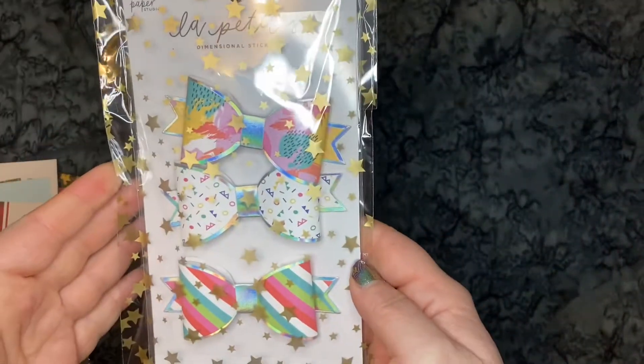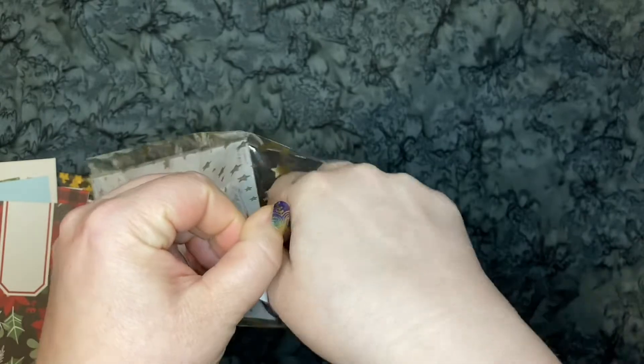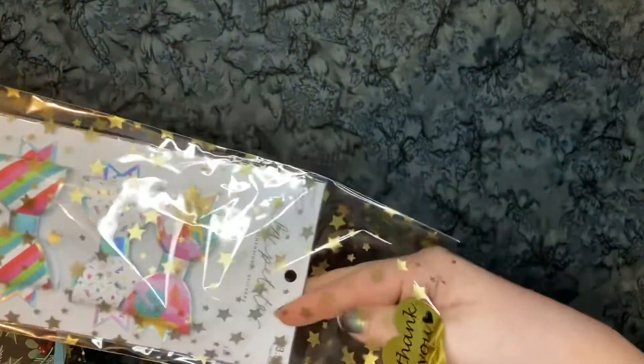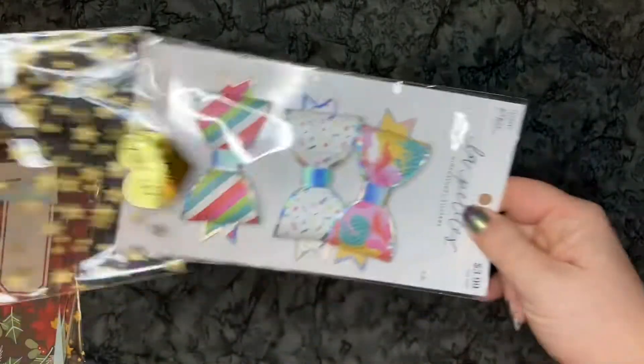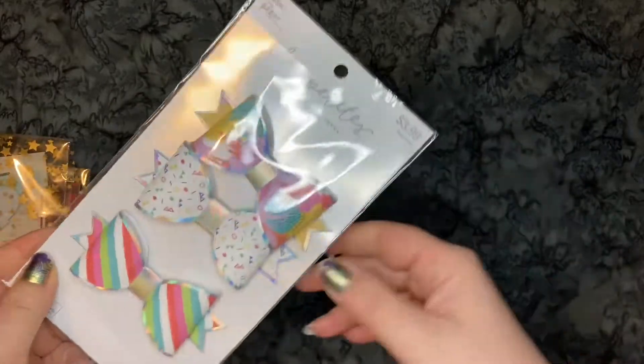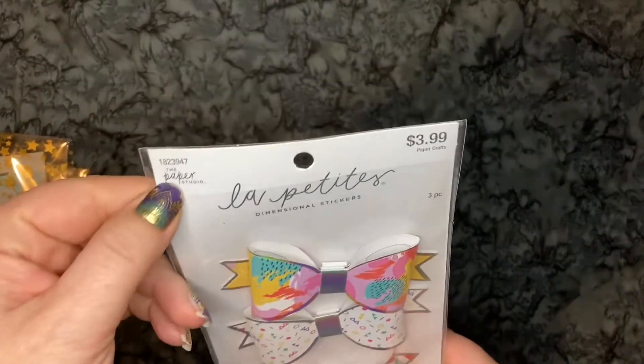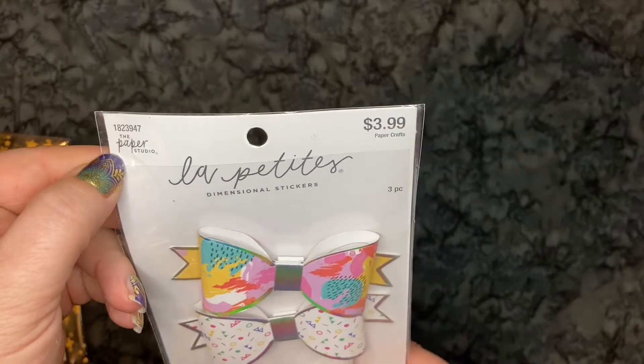We have these bows — aren't they pretty? These are the first bows I've ever bought. If you see my other videos of a couple of journals and stuff I've made, making shakers and bows and all that wasn't something I'd ever done before. So all of this is really new and fun, and I'm having a blast.